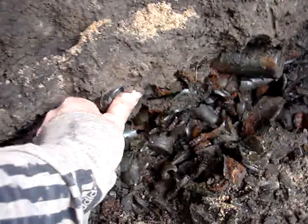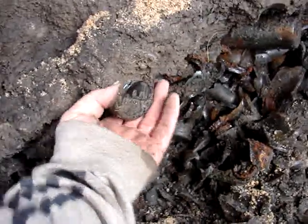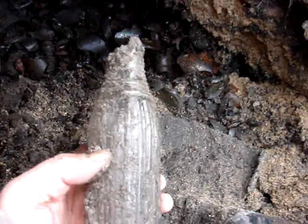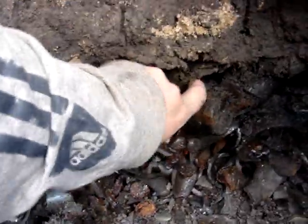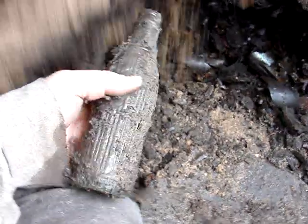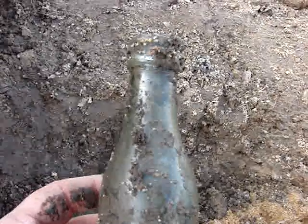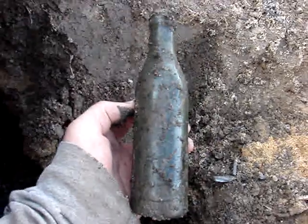What about this one? I know what it is already just by the bottom — it's another Julep bottle. Well, it's almost whole. It looks like a whole one right there. Sure looks to be — it's got some chips on the top and the bottom, but other than that it's intact. I found plenty of topless bottles in my life, but this one is missing its bottom. But it still looks pretty good on the shelf.